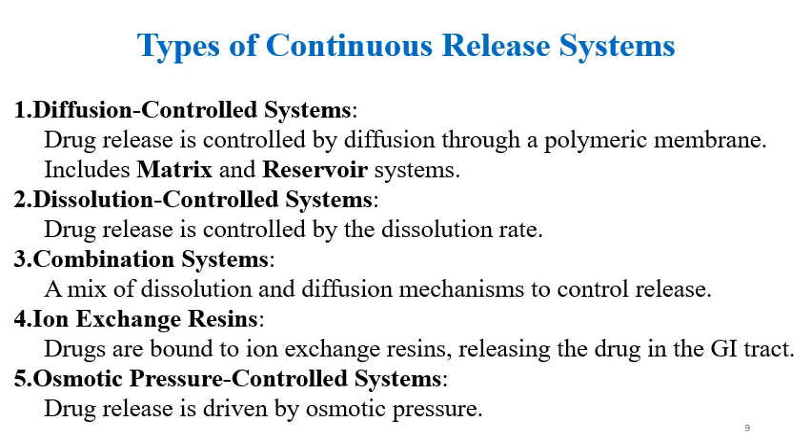Diffusion control systems: drug release is controlled by diffusion through a polymeric membrane, and includes matrix and reservoir systems. Dissolution control systems: drug release is controlled by the dissolution rate. Combination systems utilize both diffusion and dissolution mechanisms. Ion exchange resins can bind the drug and then release it in the GI tract. Osmotic pressure control systems, also known as push-pull systems, drive drug release via osmotic pressure.